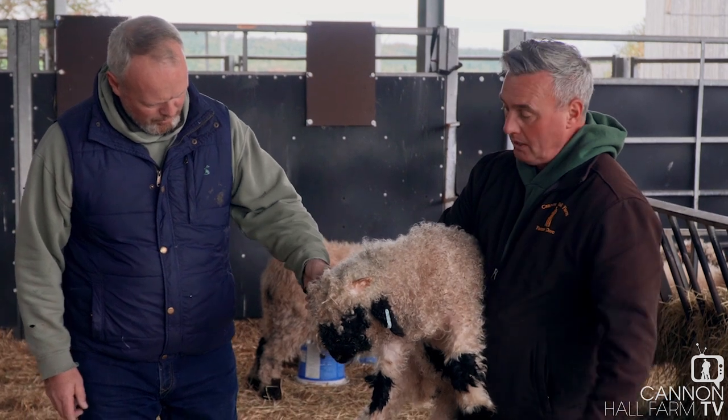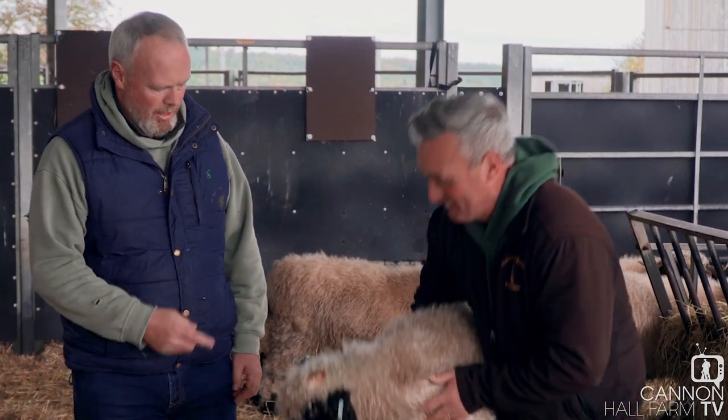You need nice classy horns really. Curling the right way, not the wrong way. It's a nice lamb.